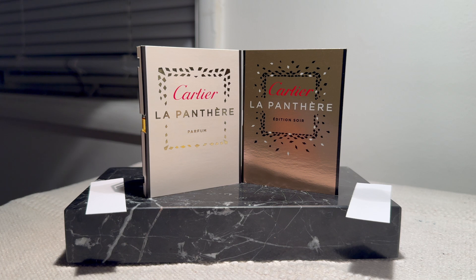Moving on — La Panthère Parfum and La Panthère Édition Soir. La Panthère is kind of the first flagship fragrance Mathilde Laurent launched for Cartier — a gardenia-based chypre. I was interested to try these flankers because they have really interesting descriptions. La Panthère Parfum is supposed to be a more vintage, mossy take on La Panthère with a focus on osmanthus rather than gardenia, and La Panthère Édition Soir strips it down to the gardenia and woody base notes and adds a significant amount of musks — they call them animal notes.